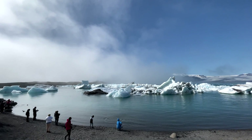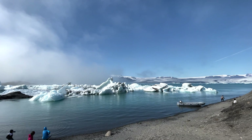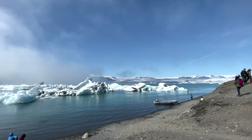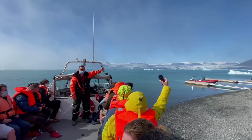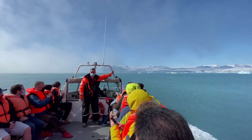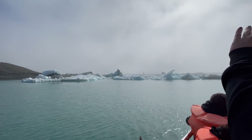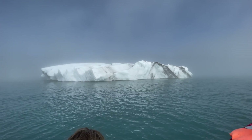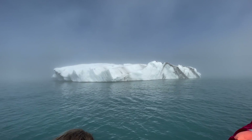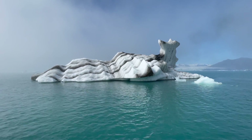Number 8: Jökulsárlón Glacial Lagoon. You've probably seen the Jökulsárlón Glacial Lagoon in two James Bond films and in Lara Croft's Tomb Raider. This is a great experience, as you can take an amphibious vehicle overland and into the water to see the large icebergs that break off from a nearby glacier. The lagoon flows through a short waterway into the Atlantic Ocean. It's not very wide, but it is up to 250 meters deep, making it the deepest lake in Iceland.